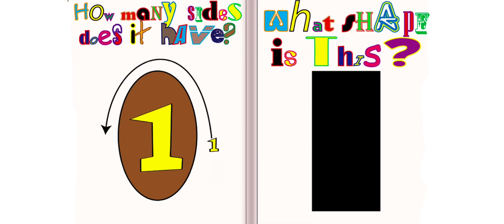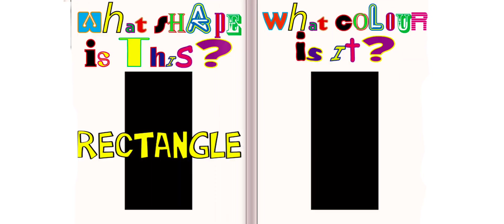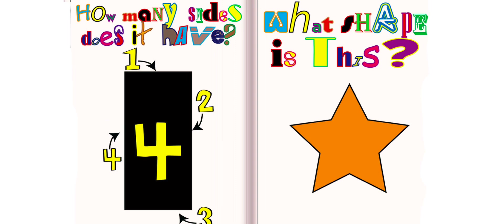What shape is this? This is a rectangle. What color is it? It is black. How many sides does it have? It has four sides.